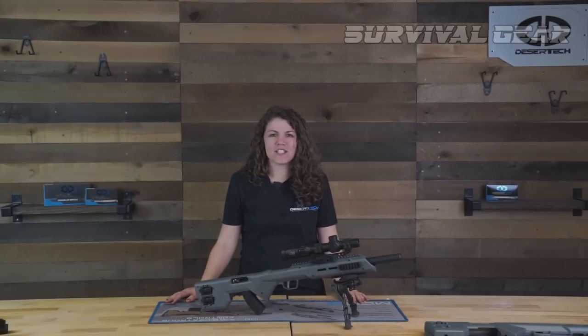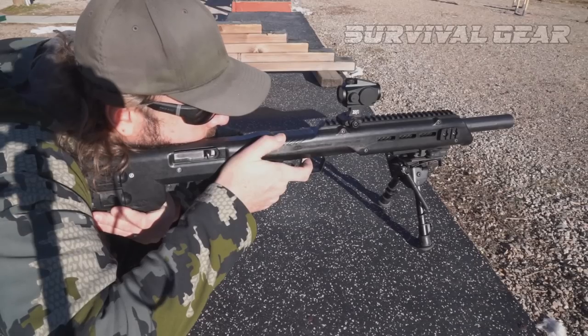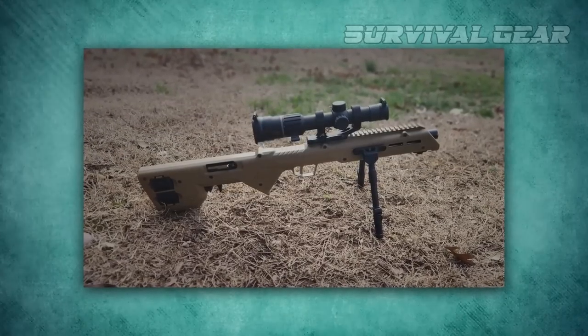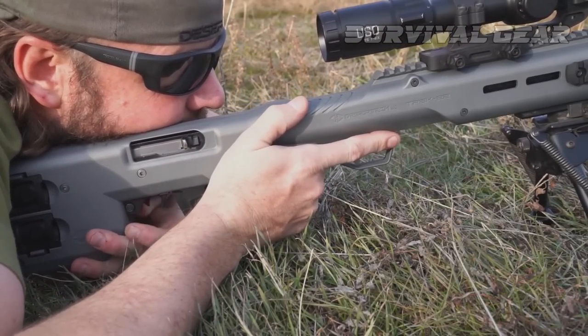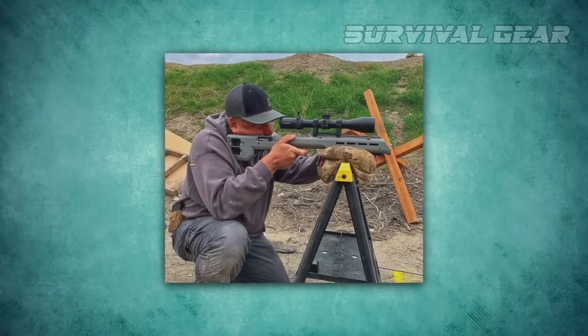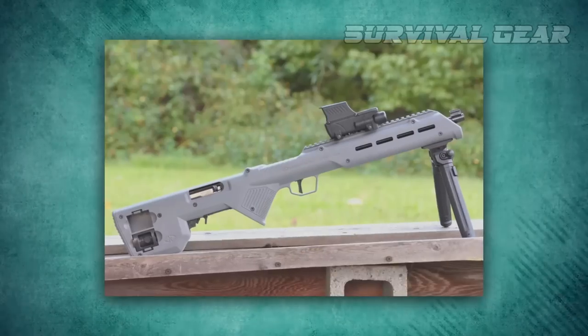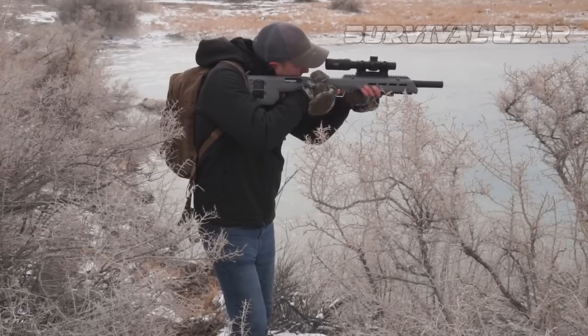One of the more exciting features, other than the cool factor, is the ability to add a suppressor to a short .22 rifle. So if you like to quietly shoot, the Trek 22 can give you the space to make that happen. As a fan of the 10-22 platform, I have to admit that the Trek 22 kit makes it feel like an entirely new gun. I like it, frankly, and it's fun and accurate.